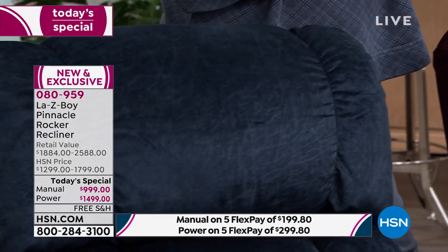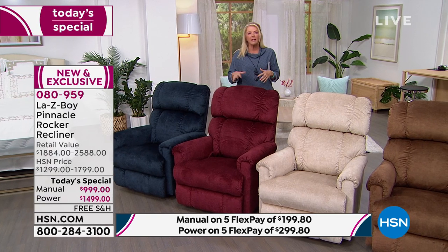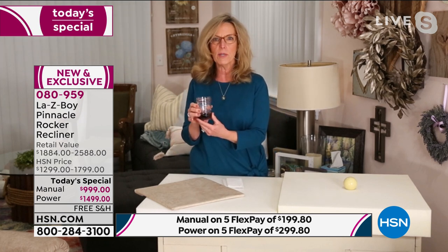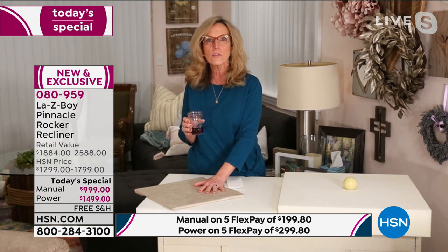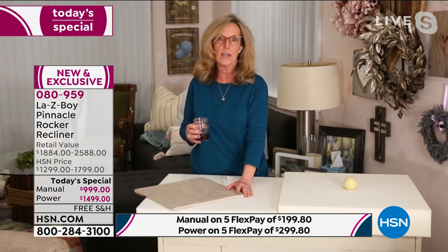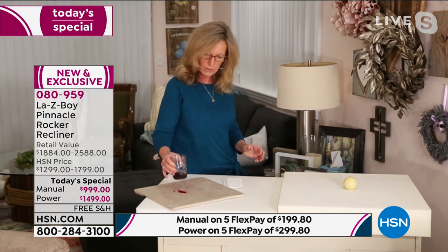I've got my cranberry juice ready. If you've ever spilled cranberry juice, it's one of the stickiest things to get out of even a countertop surface. This is iClean fabric — exclusive to La-Z-Boy. It's a solution where we take the yards of fabric and immerse it in the solution so that every fiber in the cloth is coated. This will not rub off on your clothes, it is always active, and it is family friendly.